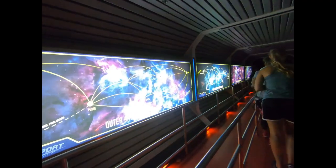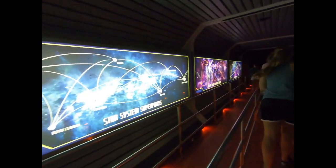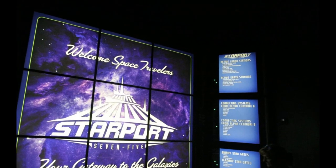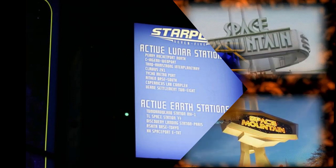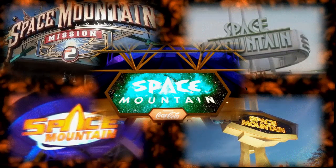A similar tribute can be found at Space Mountain at the Magic Kingdom. Just after entering the queue, you'll find a board that lists various stations and systems. If you look under the column of Active Earth Stations, you'll find a tribute to all of the Space Mountains, which are located at Magic Kingdom, Disneyland, Disneyland Paris, Tokyo Disneyland, and Hong Kong Disneyland.